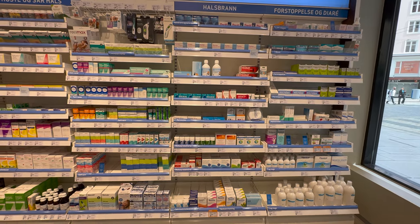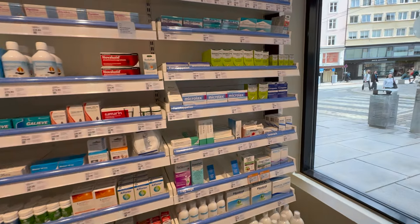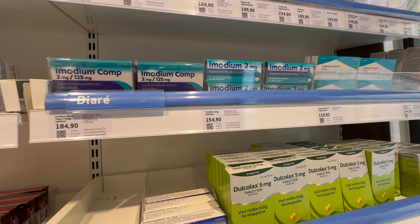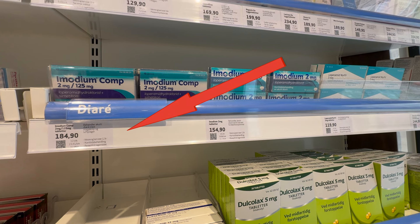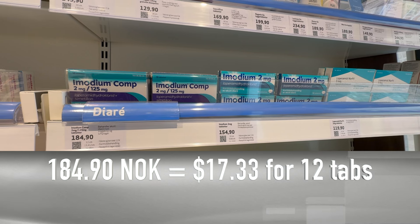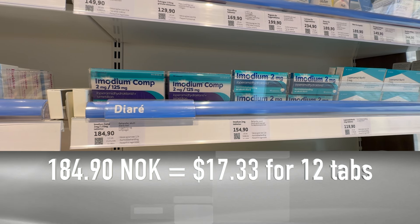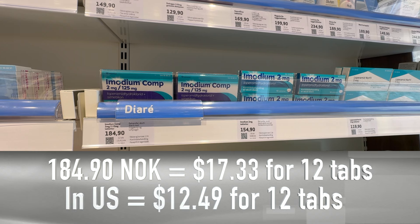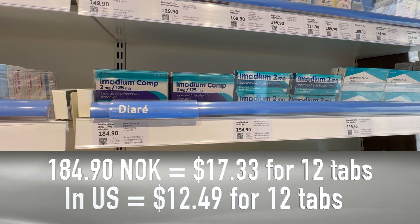I tried to pick medications that I thought would be helpful to travelers, so let's first start with antidiarrheal medications. First up is Imodium Complete. This has both loperamide, which is an antidiarrheal, and simethicone, which is for gas. Looking at the price, which includes the 25% tax, it's 184.90 Norwegian kroner, which comes out to $17.33 in U.S. dollars for 12 tablets. When you compare that to the pricing in the U.S., 12 tablets of the exact same medication will cost about $12.49.